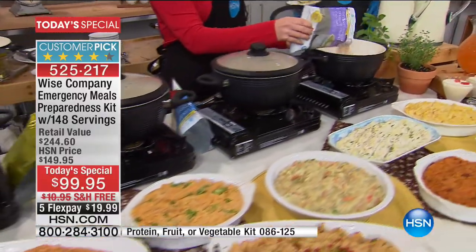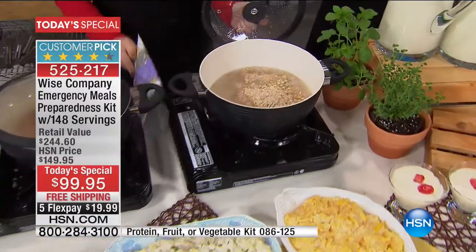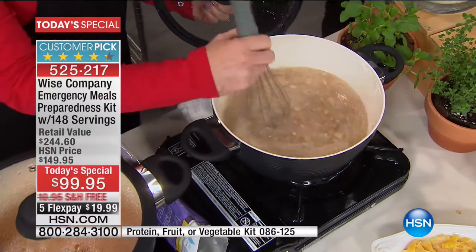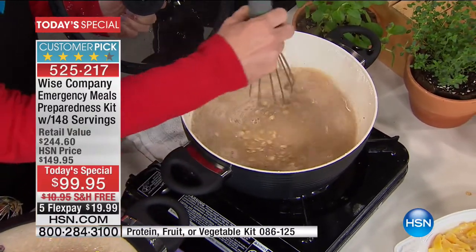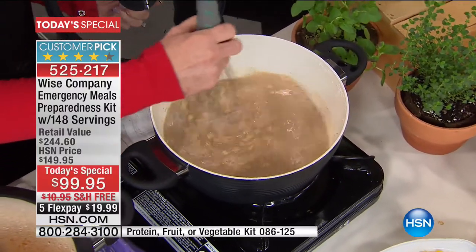Here is your chance, as a mom, or as a parent or as a grandparent, to be able to do something for someone and feel great about it and know that you're not going to be without food. And by the way, this doesn't last five months, six months - 25 years.